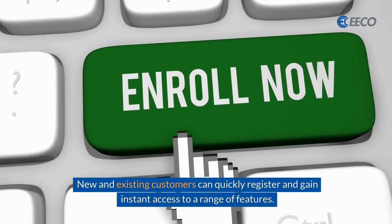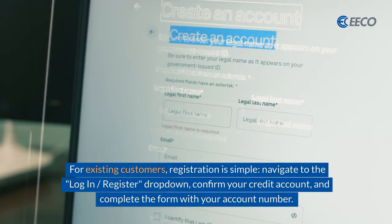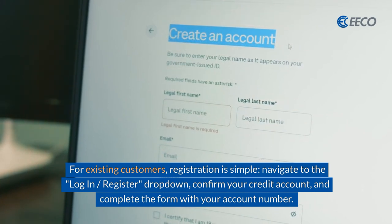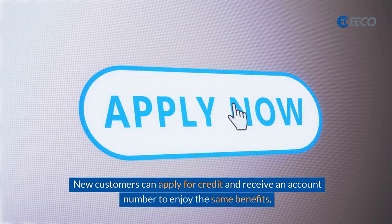New and existing customers can quickly register and gain instant access to a range of features. For existing customers, registration is simple: navigate to the Login Register drop-down, confirm your credit account, and complete the form with your account number. New customers can apply for credit and receive an account number to enjoy the same benefits.